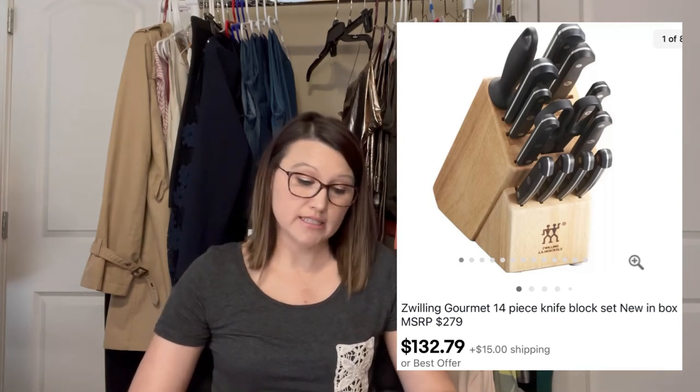The last item was another great sale. I listed it and within a few hours it sold. It was a sale on eBay — a Twilling Gourmet 14-piece knife block set. It sold for $132.79.